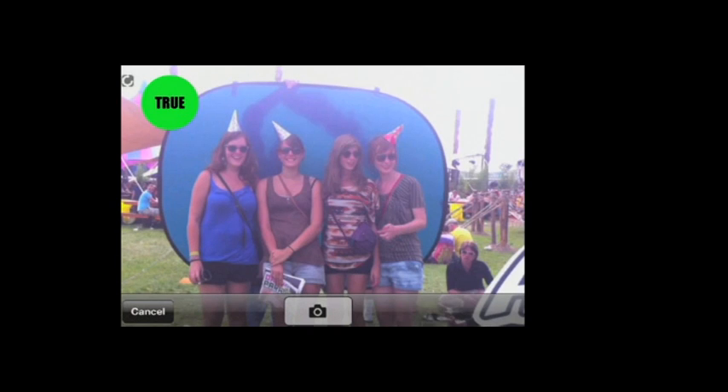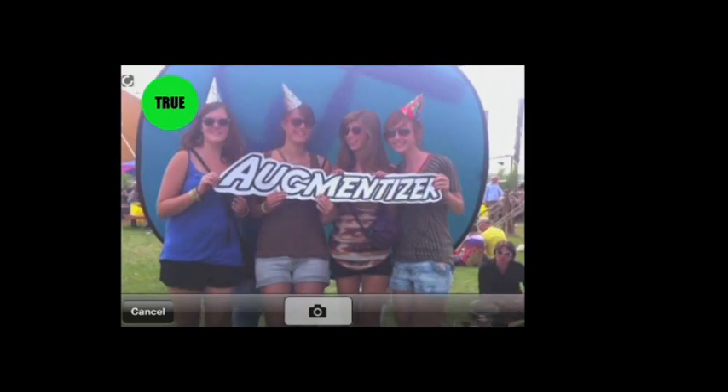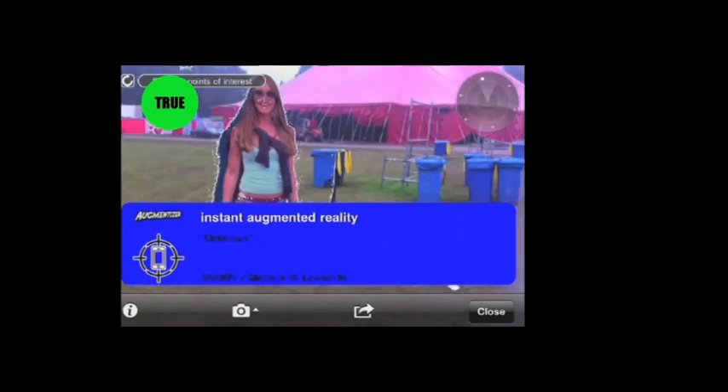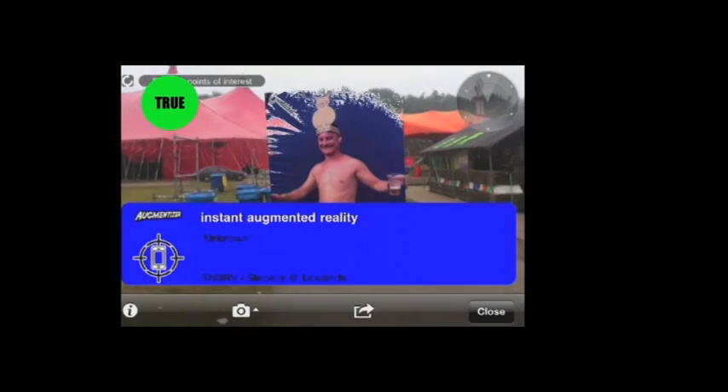But back to augmented reality. This is Lowlands — the Lowlands Festival. This is how people look at the Lowlands Festival sometimes, and I wanted to document it. So I used augmented reality to document it. I used a blue screen, photographed the people there, took a snapshot, and it was uploaded to the augmented reality right at that spot. So those people were now eternally present at Lowlands, even now that the festival is over. So this infiniteness is another key aspect of augmented reality.